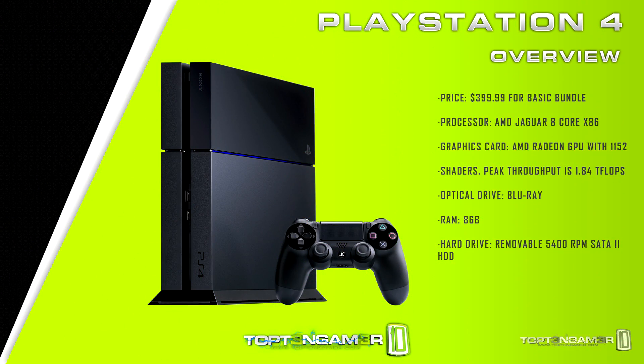Let's jump right into the PlayStation 4 specifications. The price is $399.99 for the basic bundle, though you can save that $0.03 at both Walmart and Amazon. The processor is an AMD Jaguar 8-core x86. The graphics card is an AMD Radeon GPU with 1152 shaders. The optical drive is a Blu-ray. For RAM you get 8 GB of memory. And for the hard drive you get a removable 5400 RPM SATA 2 hard drive that you can upgrade later.